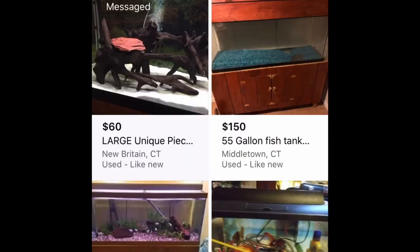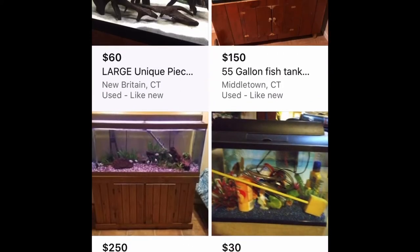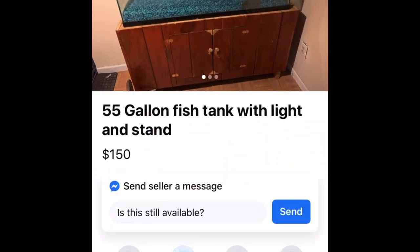This is actually where I got my 36 gallon — I got the stand and the tank for $35. Now to be fair, the tank doesn't actually fit on the stand; the stand is for a 45 and the tank is a 35. But nevertheless, $35 for a stand and a tank — you will not be finding that deal anywhere else.